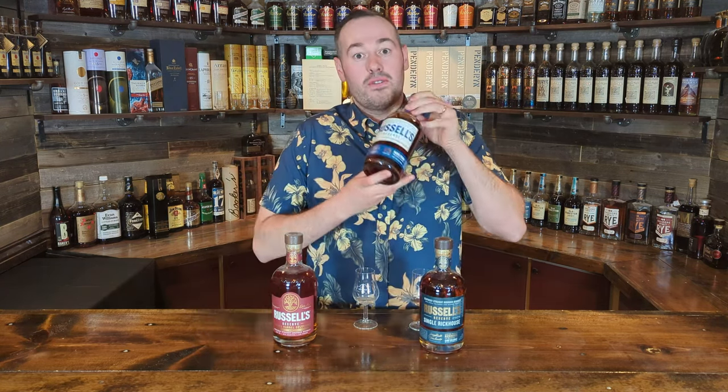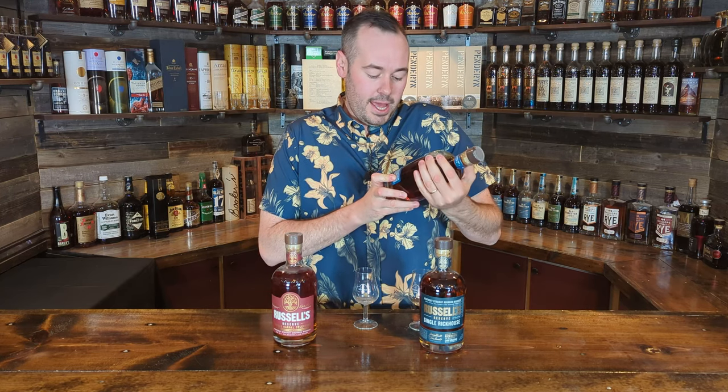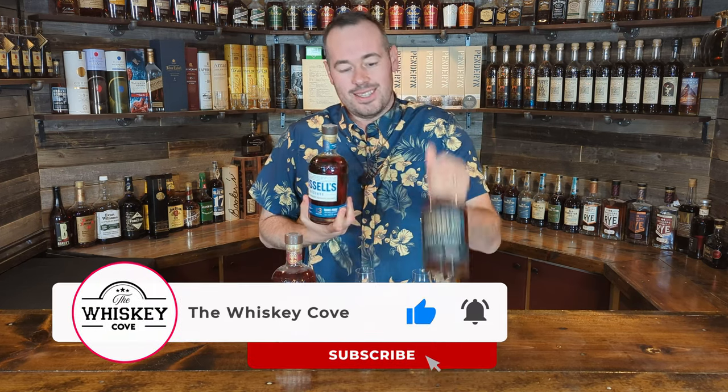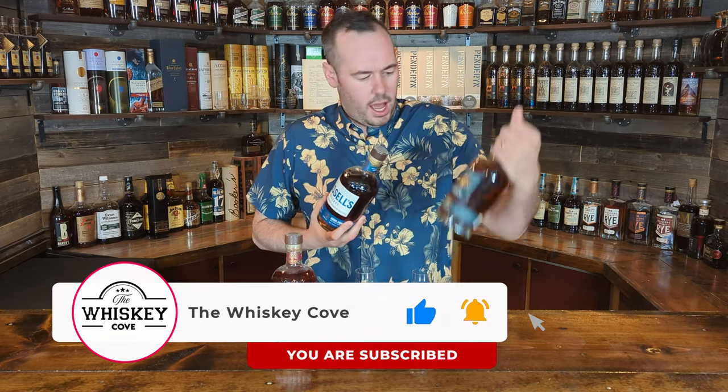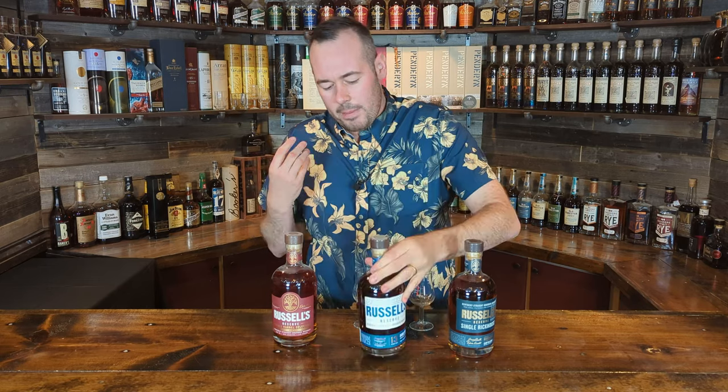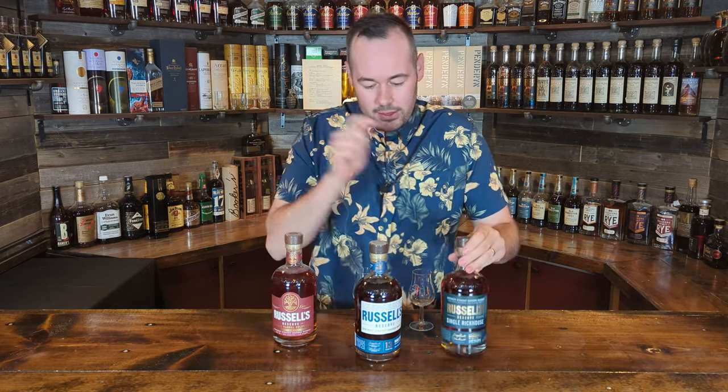Next up we have Russell's Reserve 13, coming in at 57.4% ABV — quite similar to the Camp Nelson. It's 13 years of age but is not age stated on the bottle. With the Russell's Reserve 13, I paid about $80 for it, which is considerably less than the Single Rickhouse.